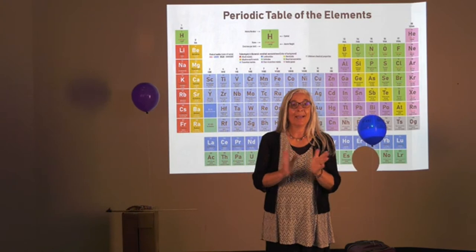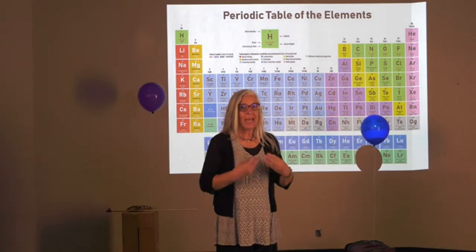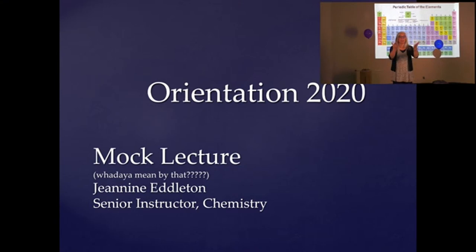Thank you, Kim. Welcome, incoming Hokies and your parents and siblings, whomever else might be listening in right now. I'm Janine Edelton, a senior instructor in chemistry. I had to make fun of the mock lecture name — are we mocking the lecture, or is it a mock-up of a real lecture? I intended to incorporate my summer school class via Zoom, but the streaming isn't playing well with our AV setup this morning. But I can talk for days without stopping about chemistry.